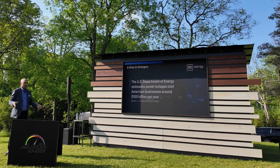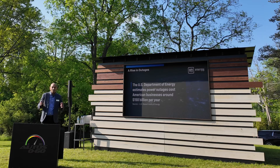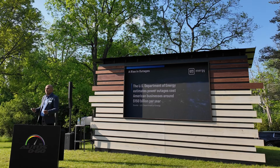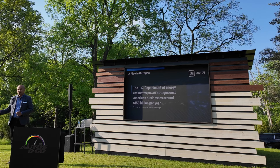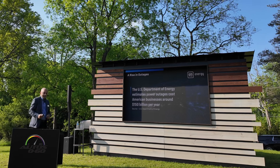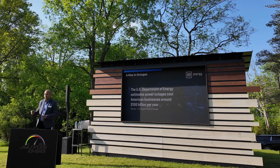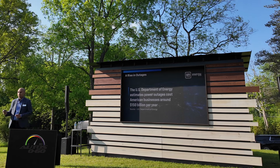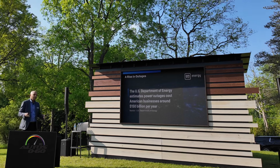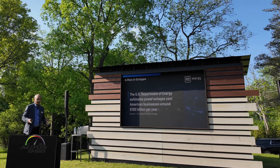We know there are a lot of things going on — bad weather, the grid is unreliable, and people are experiencing outages across this nation. Last year alone, the Department of Energy estimates over $150 billion is lost due to outages. So what we want to do is make sure that we've got solutions in place that'll help mitigate that.